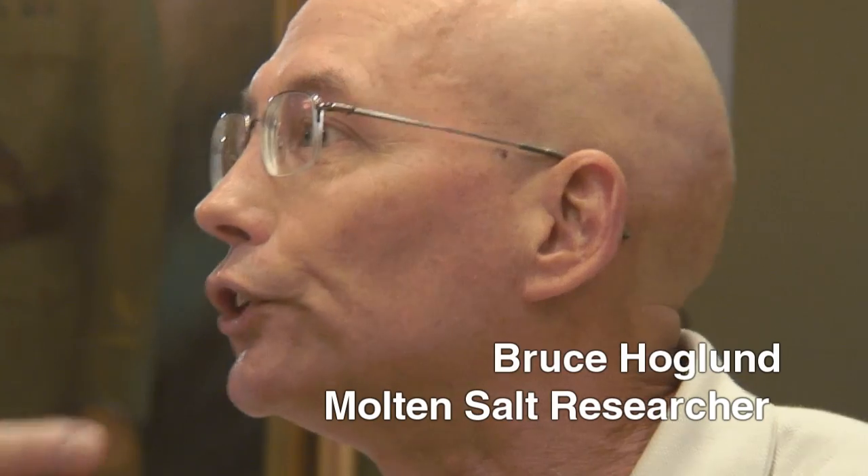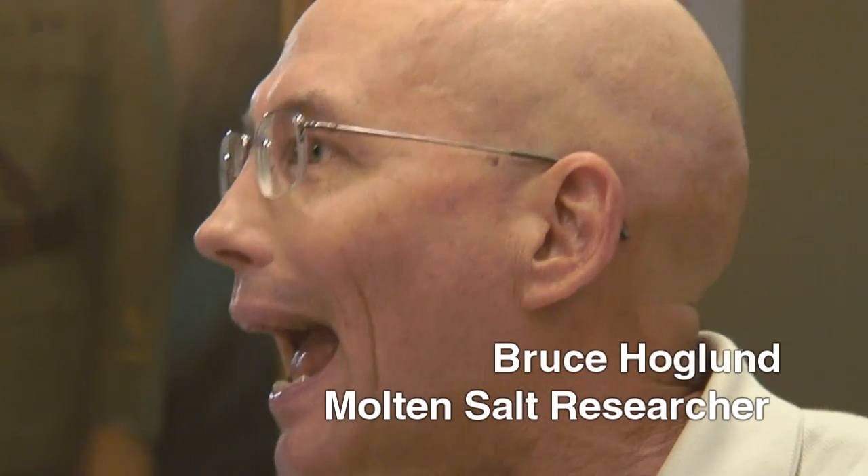The Department of Energy cited my website as the single technical source for this molten salt reactor in their Generation 4 report when they first published it. People said, well, that's quite an honor. No, it's actually very pathetic, because I'm Joe sitting in my garage doing a website, and this is the single technical source they came up with. Does the administration understand all the options available? No.